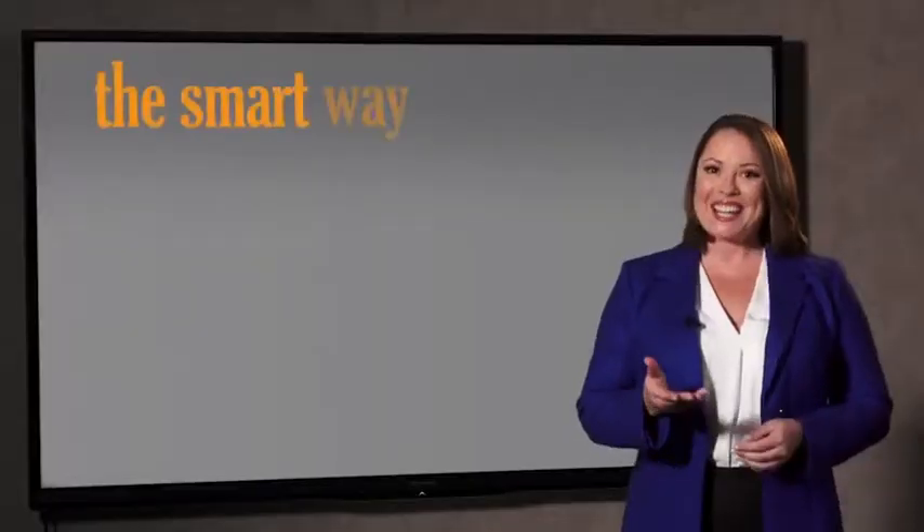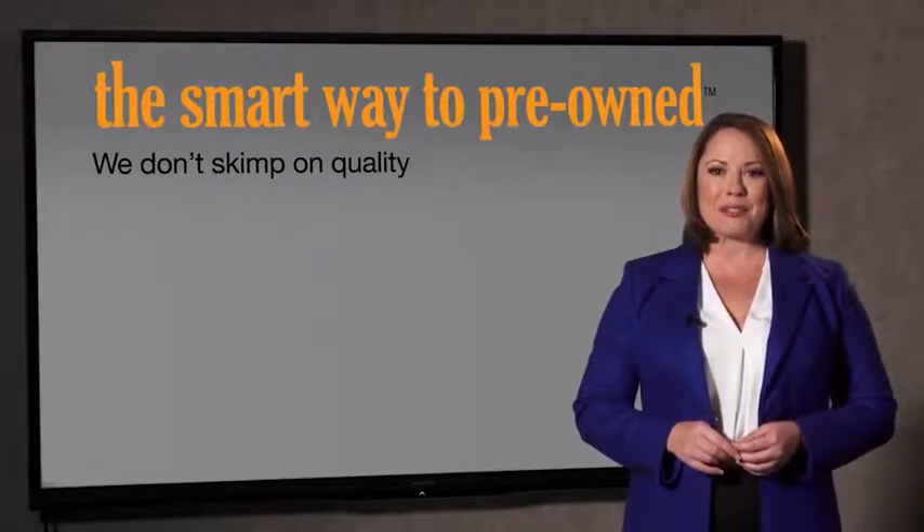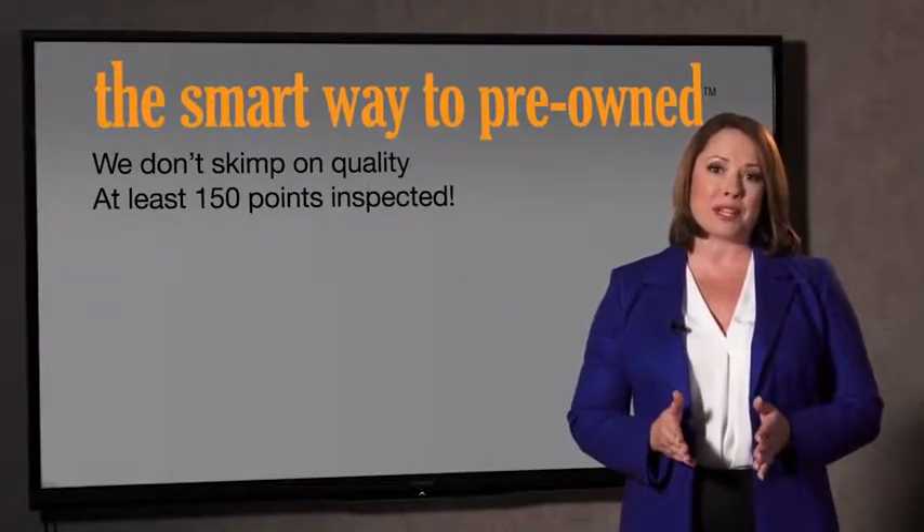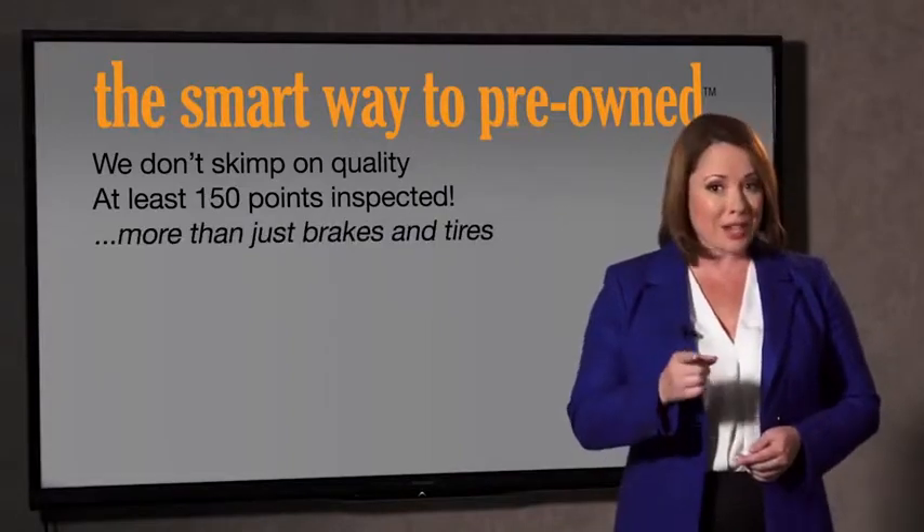Tell me, Zach, what do you like the most about the smart way to buy a pre-owned vehicle? Well, I had no idea a dealer could sell a car that barely passes state inspection. I mean, they only check two things — the tires and brakes are just adequate, not even good. Why take chances? Your life and those of your loved ones should be more important than that. That's why we don't skimp on quality.